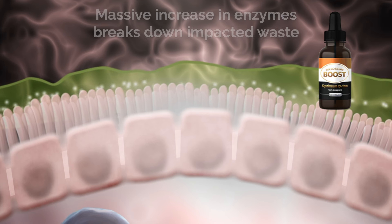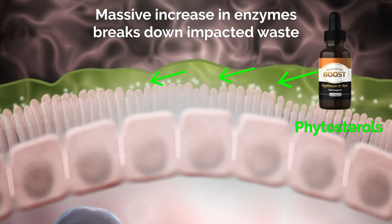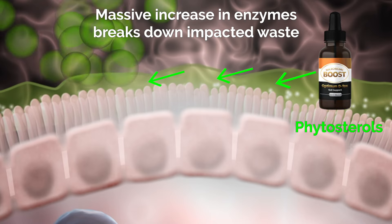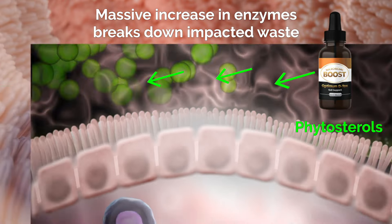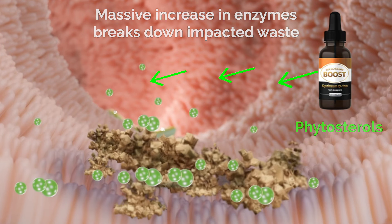The beautiful thing about the phytosterols is that they're able to motivate the friendly flora in the gut to come forth in greater numbers. They produce about 60,000 times more enzymes, which can more effectively break down that solid waste into tiny particles that become easy for the body to discharge.